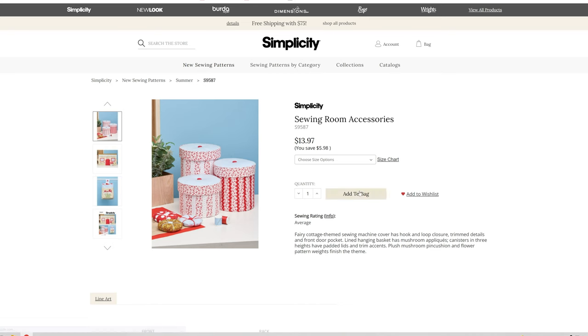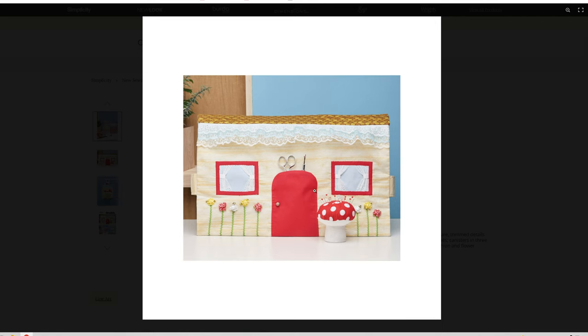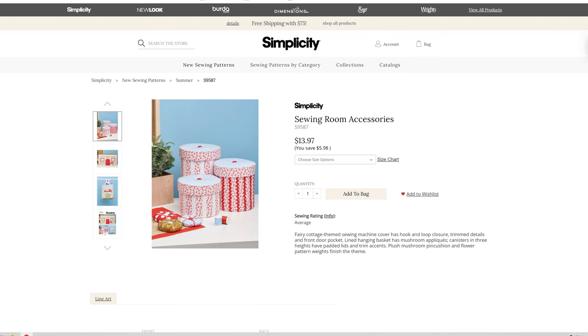We have sewing room accessories — fabric boxes and I'm going to guess that is a sewing machine cover, plus a little scrap bin. That is all of the new patterns from Simplicity for today! Let me know down in the comments which pattern was your favorite.